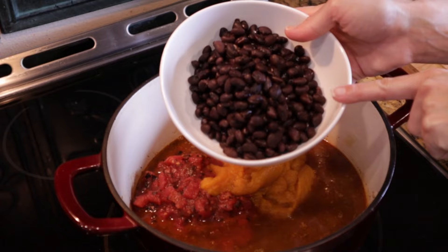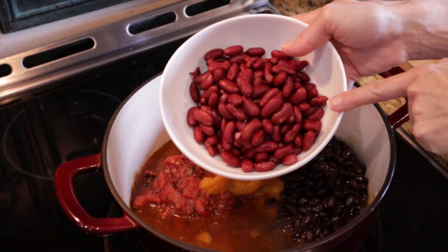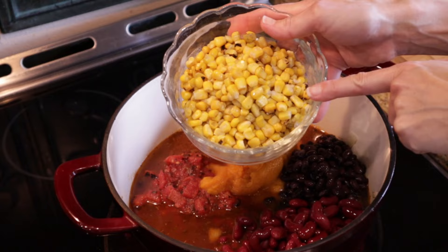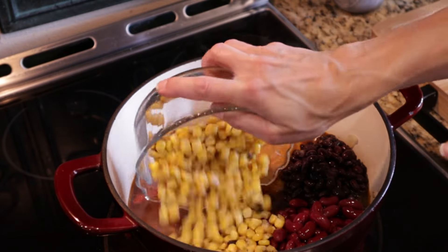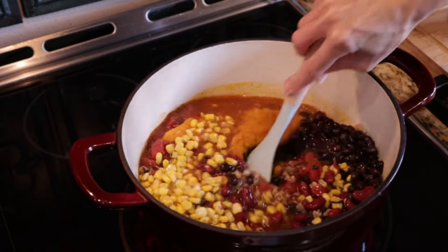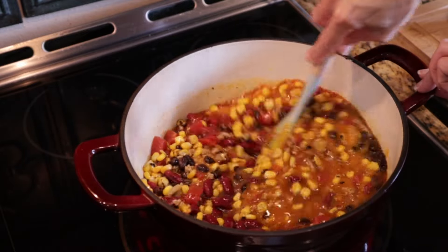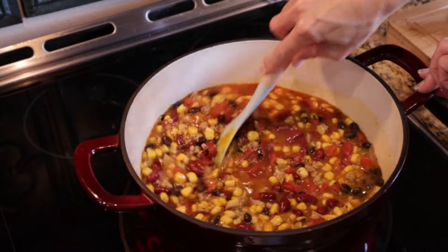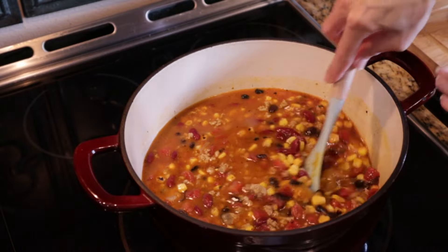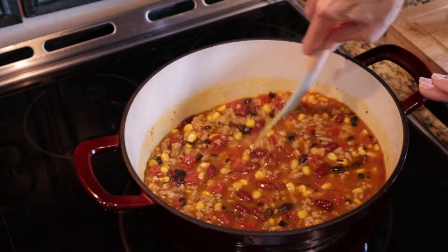I also have one can of black beans — I've rinsed and drained these. We're going to do one can of kidney beans, also rinsed and drained. And then for our last ingredient, I have nine ounces of fire roasted frozen corn. We're going to stir all this together, bring this back up to a low boil, and simmer for about 15 to 20 minutes. It really doesn't take long at all. Obviously the longer you simmer it, the richer the flavor becomes, but you could really serve this in as quick as 15 minutes.